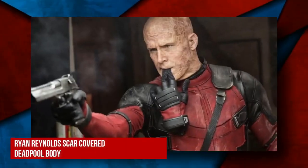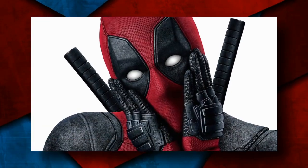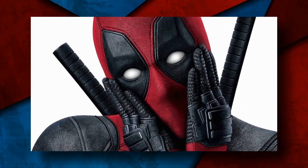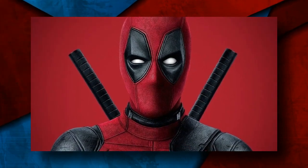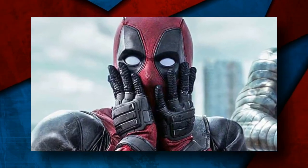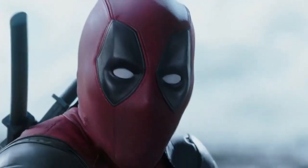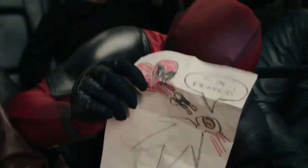First, Ryan Reynolds' scar-covered Deadpool body. Ryan Reynolds is most famous for playing the sarcastic and charismatic Deadpool in the Marvel movies of the same name. For a long time, Marvel was hesitant to go ahead with the solo Reynolds movie after he bombed one of the X-Men films as Wade Wilson. But after seeing a test reel leaked online by the actor himself, Deadpool got a green light. The movie became a smashing hit, and part two followed soon enough.